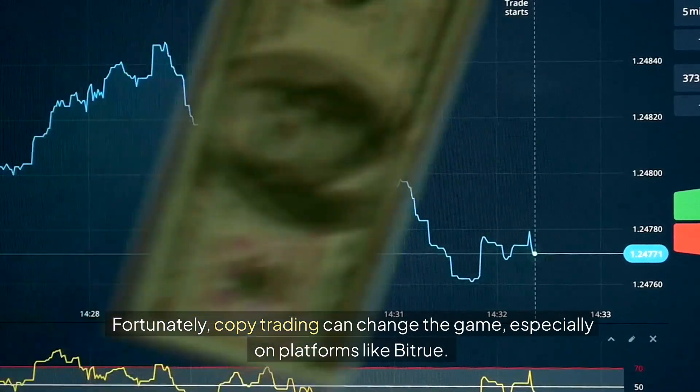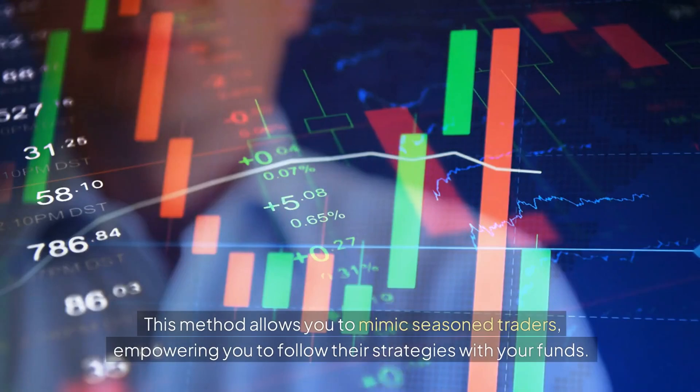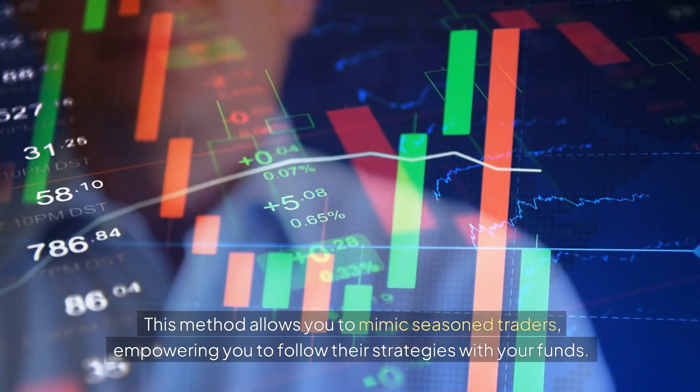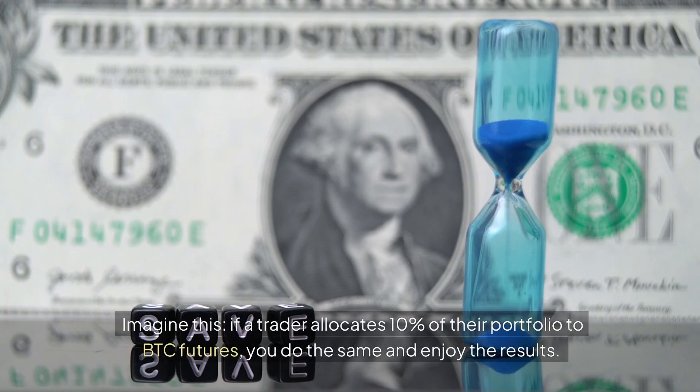Fortunately, copy trading can change the game, especially on platforms like Bitrue. This method allows you to mimic seasoned traders, empowering you to follow their strategies with your funds. Imagine this: if a trader allocates 10% of their portfolio to BTC futures, you do the same and enjoy the results.